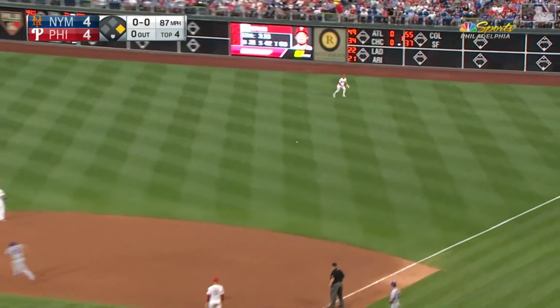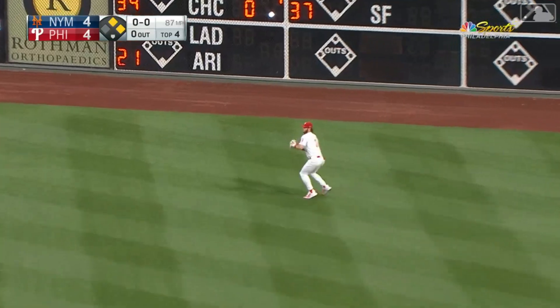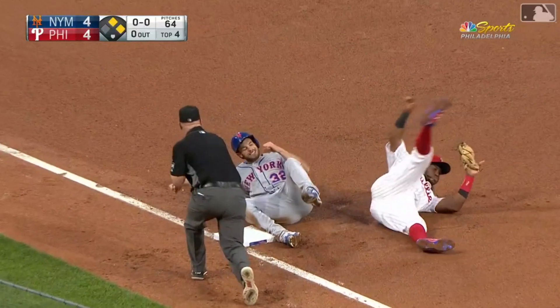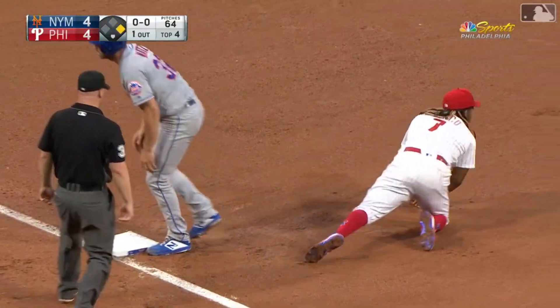He'll hook him to right field. Matz is thinking about going to third — and he's on his way. Here's the throw by Harper. It is in time. What a play all the way around.